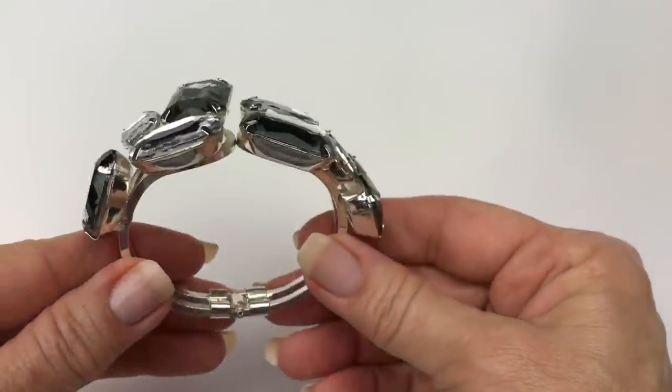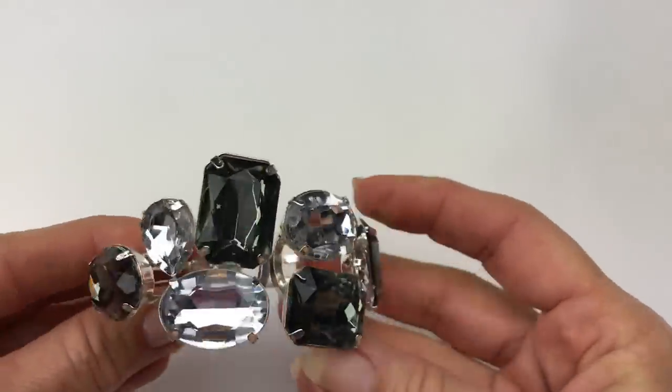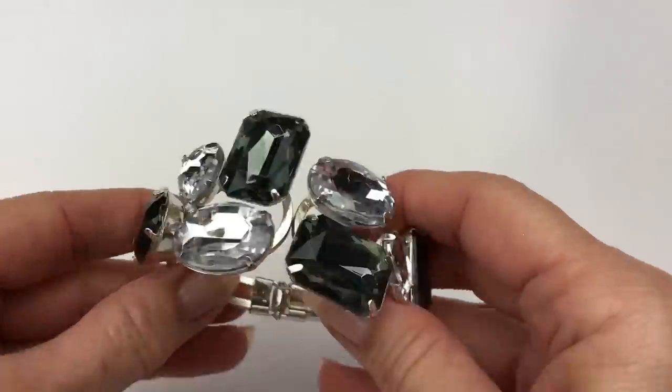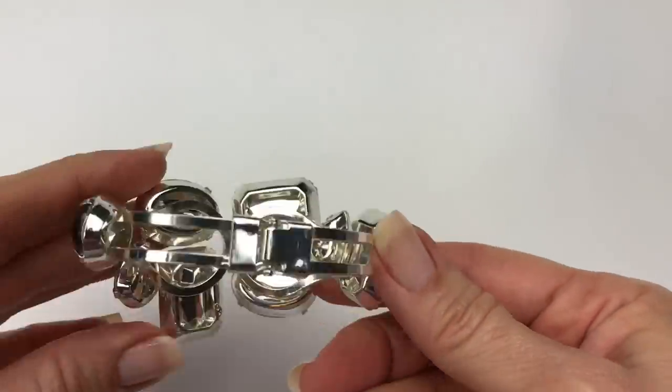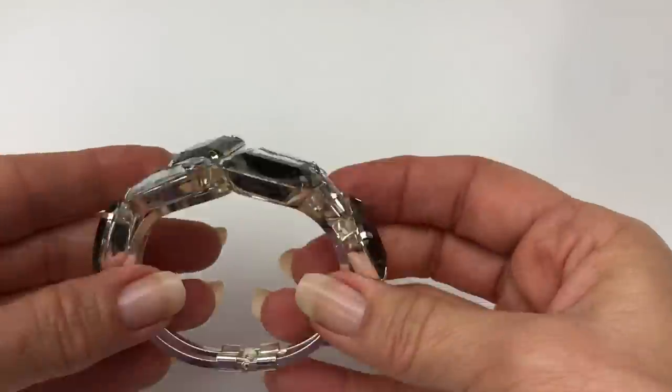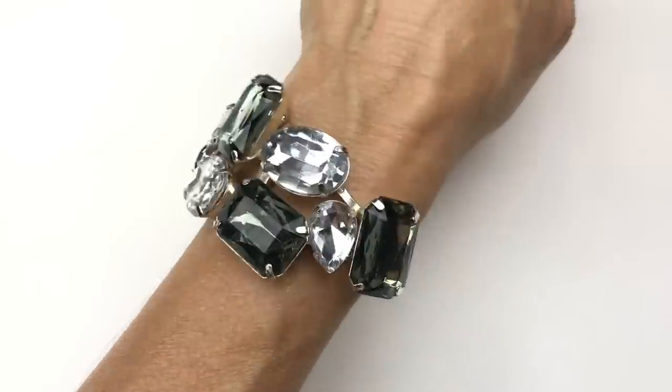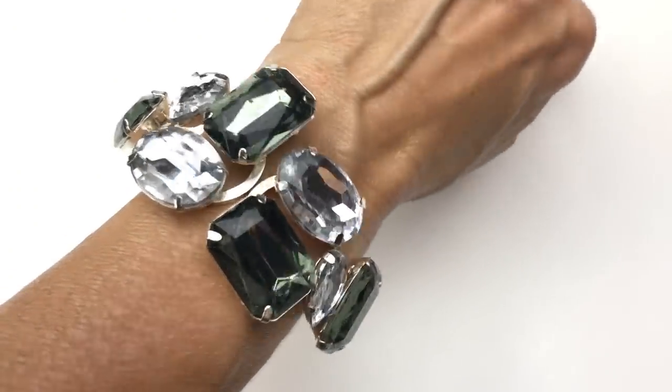Here's the first piece I'm pulling out, and this is a clamper bracelet. It's got some gray and clear faceted stones. This is actually in very good shape. I don't see a maker's mark on this one. Isn't this pretty though? Why not try it on? There it is.